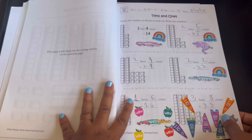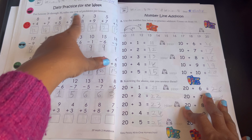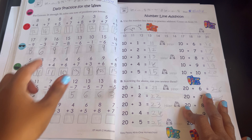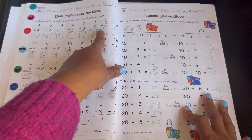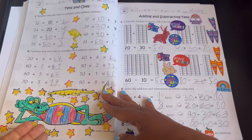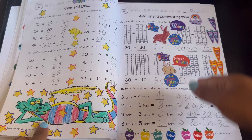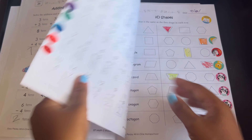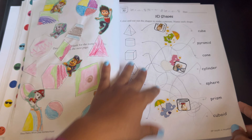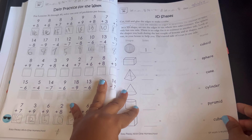Here are place values — tens and ones. They have days like this where it says 'daily practice for the week' — you come back to this page for five days. You do the first row for lesson 26, and then when you get ready to do lesson 27 you do the next row, and lesson 28 is the next row, and so on. Here it gets into shapes. Some pages are missing because we had to cut them out. Here's fact families, to help them memorize their facts.